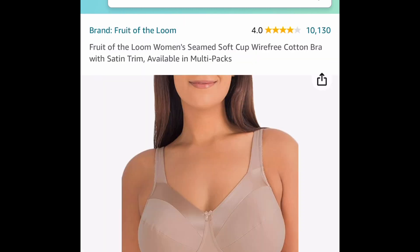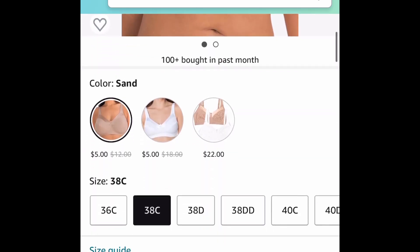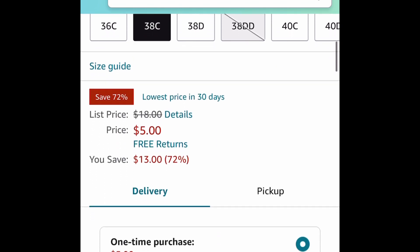Next one here, we have the Fruit of the Loom Women's Wire-Free Cotton Bras. You can go ahead and select this color or the white. As you can see, they are price dropped down to just $5.